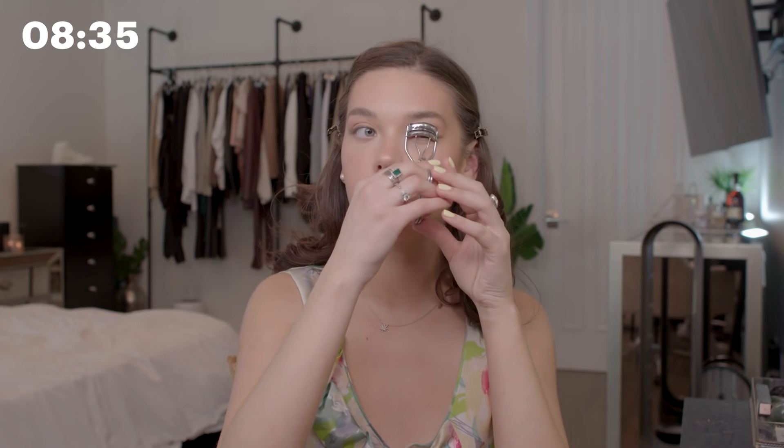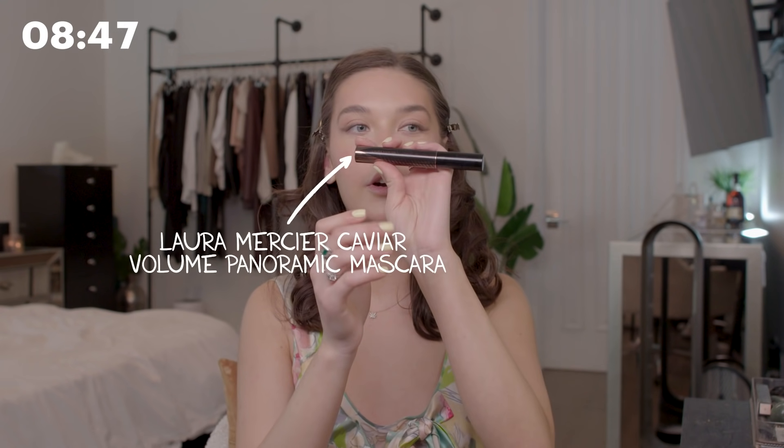Now I'm going to curl my eyelashes. I also get lash lifts and tints — the same girl that does my brows does my lashes too, and I really love that. So I'm using this Laura Mercier Caviar Volume mascara.